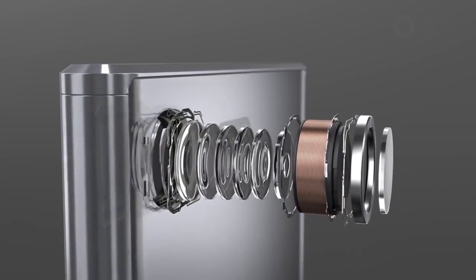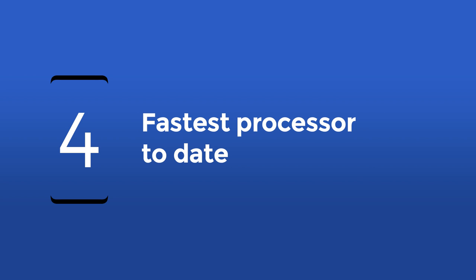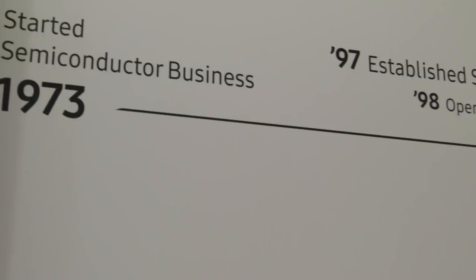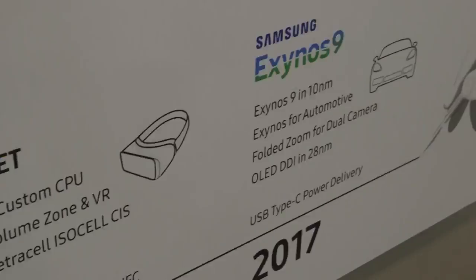Similar to what the Sony Xperia XZ Premium can do, this is made possible thanks to the fastest processor to date, the Qualcomm Snapdragon 835. The S8 will most likely also be powered by an in-house Exynos chip in some regions. What's crazier though is that leaked benchmarking results show that the Exynos processor will be even faster than the Snapdragon counterpart.